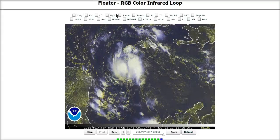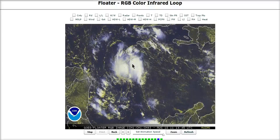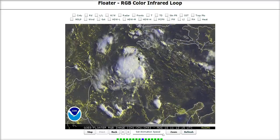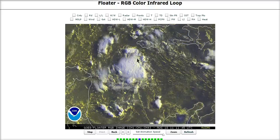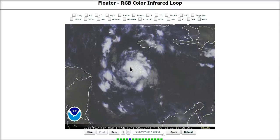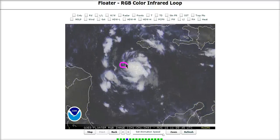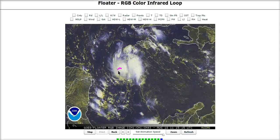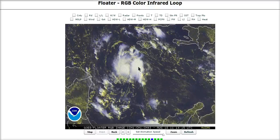93L is starting to get its act together a little bit better today. It's a small system that's had a vigorous mid-level circulation ever since yesterday, and it looks like it's now trying to work its way down to the surface. The ACTF coordinates currently have the surface center directly under the cloud mass, though I'm thinking it's a little bit farther south — perhaps half a degree — more weighted towards the southern edge of the mid-level feature.